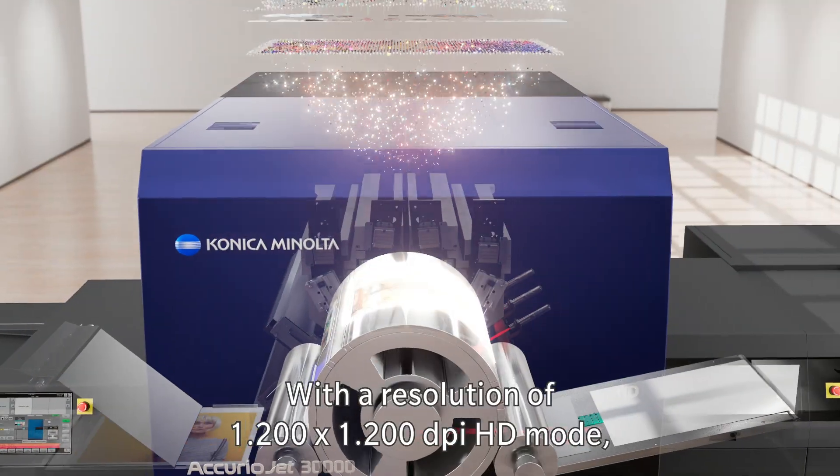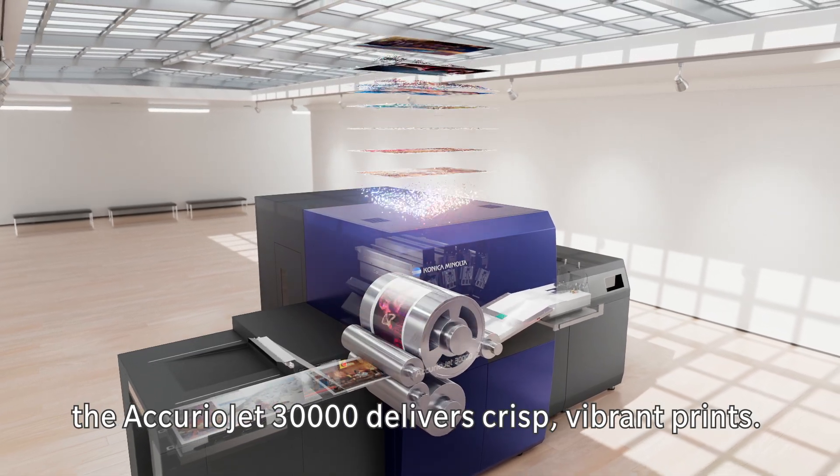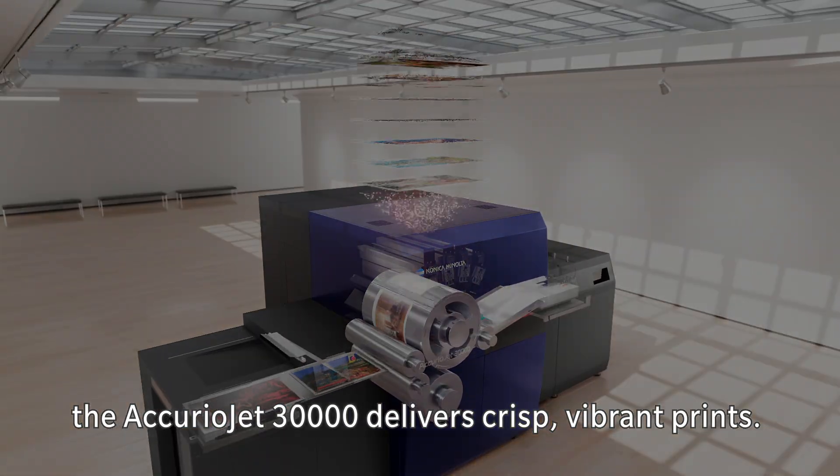With a resolution of 1,200 by 1,200 dpi HD mode, the AcurioJet 30,000 delivers crisp, vibrant prints.